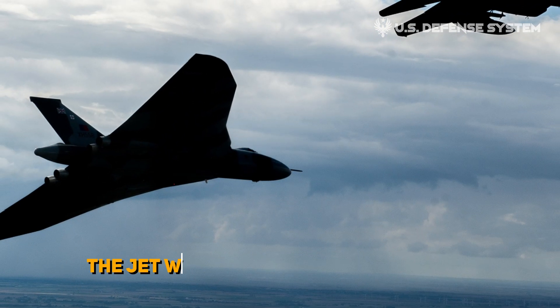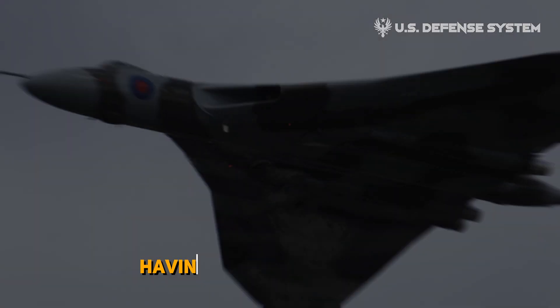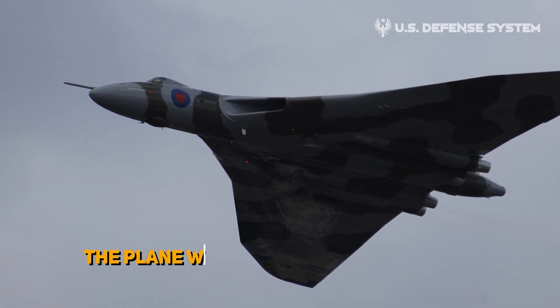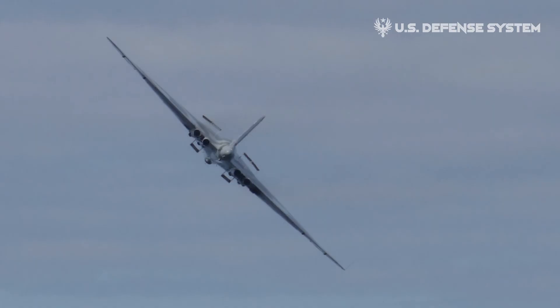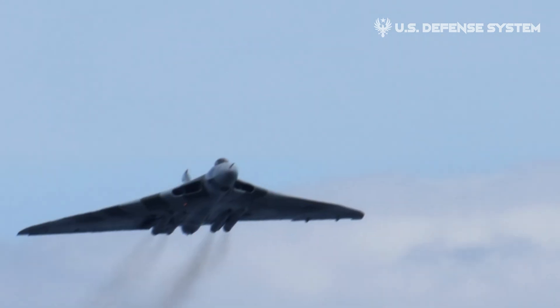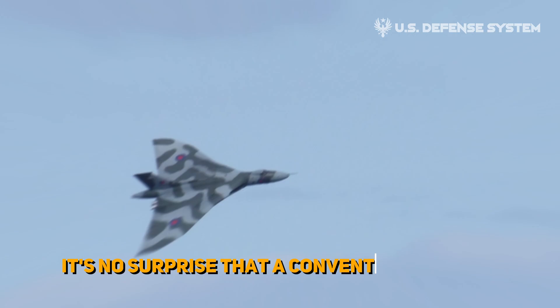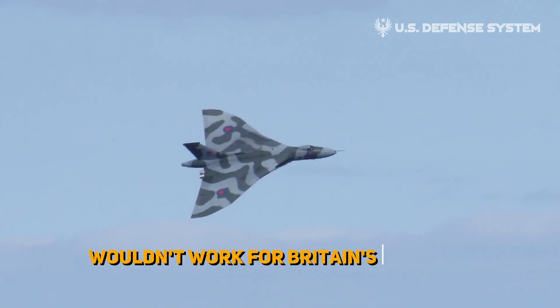Furthermore, the jet would need to be able to climb to high altitudes, while at the same time having a large flight range. Additionally, the plane would need to be extremely versatile, and operate in all conditions and from almost all airfields. With such a hefty list of expectations, it's no surprise that a conventional design wouldn't work for Britain's flagship bomber.